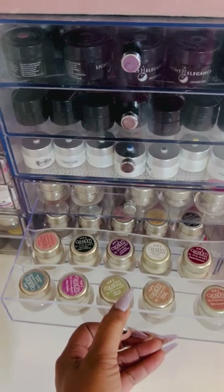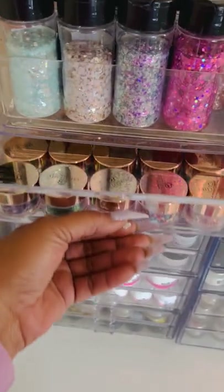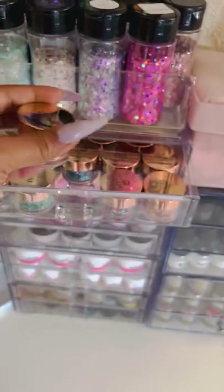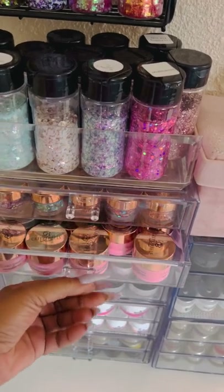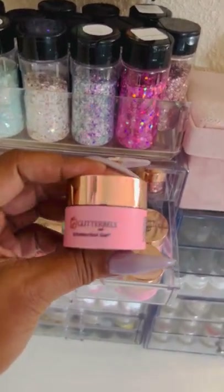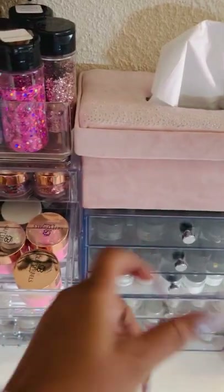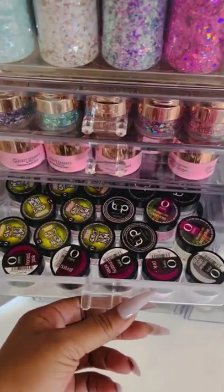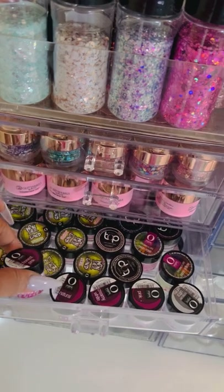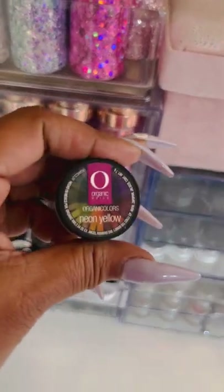More OPI gels here, and more OPIs. Then over here I have some Glitter Bells potted glitters — so pretty, these are some fantastic glitters. I also have some Glitter Bells Unbelievable Gels. Then I have a few more Light Elegance in the back that didn't fit in the other unit. I have some Organic Nails acrylic powders — these are the 10-gram jars — some cover acrylics, and their Wonderland collection. I also have some neon acrylics here as well.